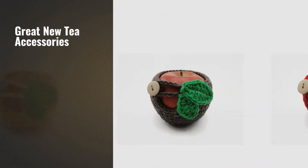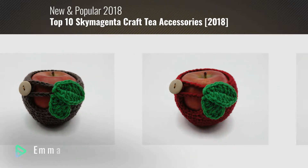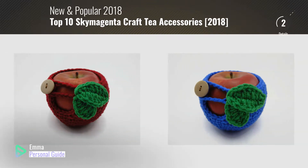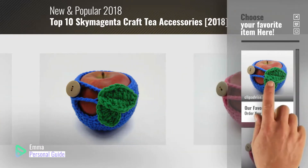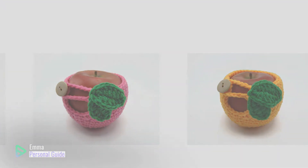If you're looking for great new tea accessories, this video is for you. My name is Emma, your personal guide, welcome to our channel. At any time you can click this circle in the corner and get more info and real time deals on your favorite products. Ready? Let's start.